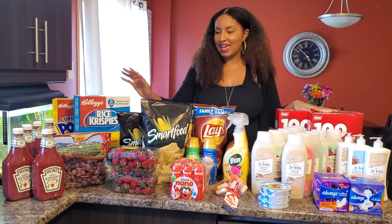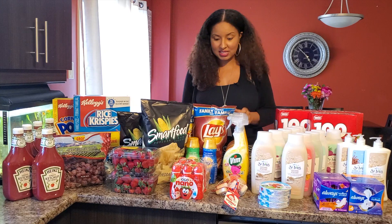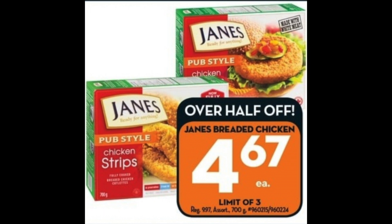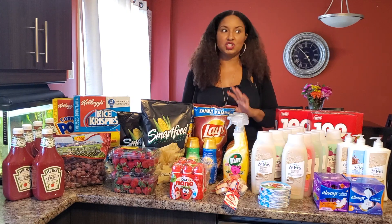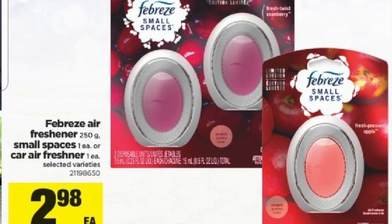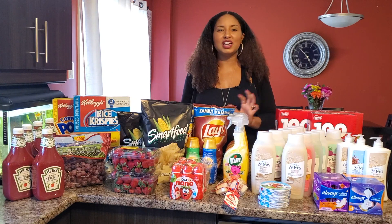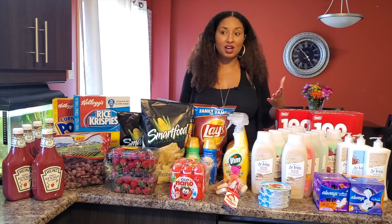There are also other deals I didn't have the chance to get yet, but I want to share them with you. The first one is Janes breaded chicken — it's on sale at Giant Tiger for $4.67, and there's a printable coupon for $2 off, making them $2.67, which is amazing. The next deal is at Superstore: Febreze air freshener for small spaces, on sale for $2.98. There's a $2 off coupon, but when I went, everything was gone — none left.